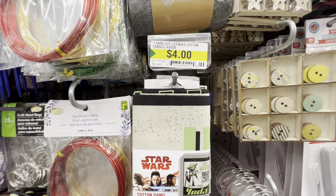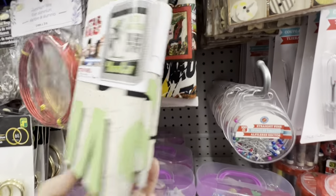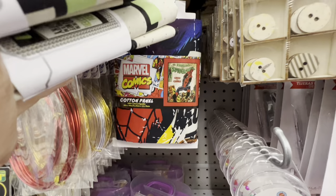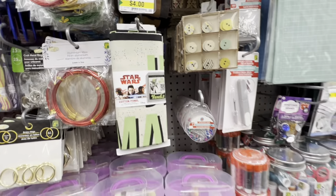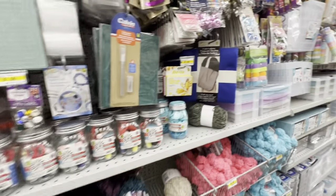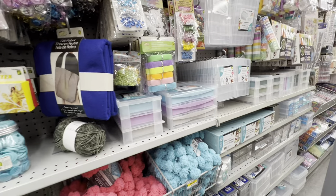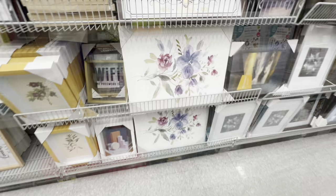Back in the crafting section, there's fabric in Marvel and Star Wars prints for $4.00, and other crafting options for $4.75.